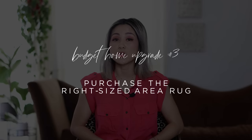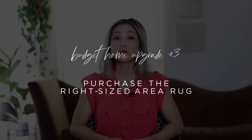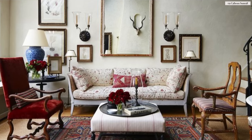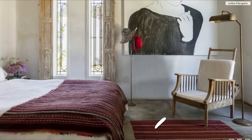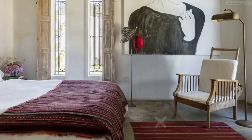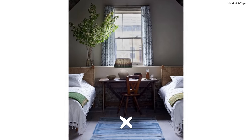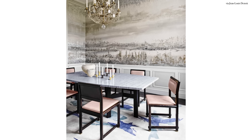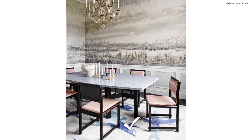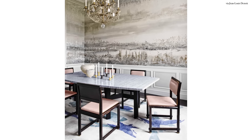The next budget tip is to choose the right area rug for your space. If you've watched my Ultimate Guide to Area Rugs video, you'll know that I always advise you to purchase the largest area rug that you can fit in the room. This means that all of your furniture should fit squarely onto the area rug. There are different rules for different rooms — the dining room area rug should be large enough that the chairs can pull out and still land on the area rug.